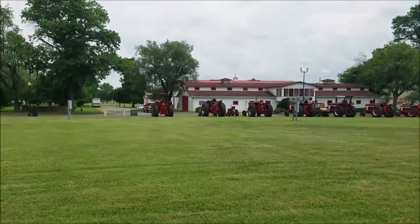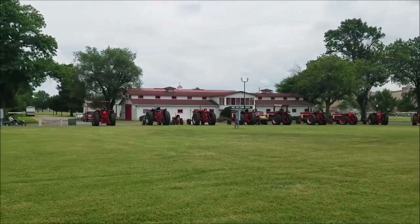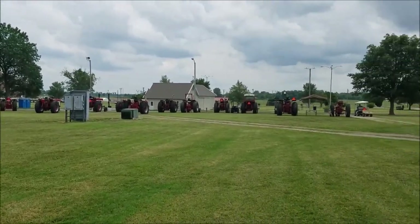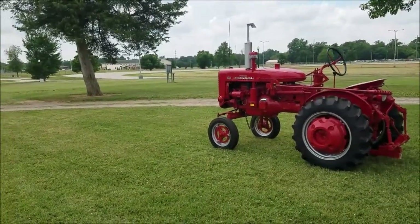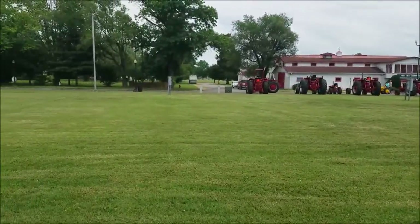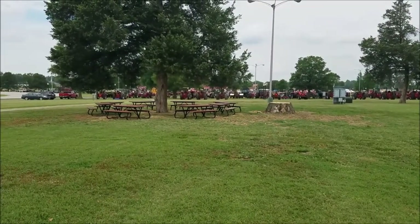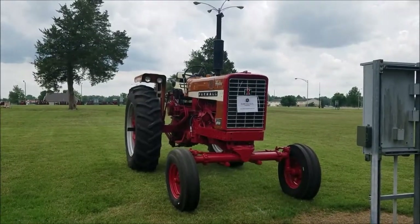Well, here we are — 2021 Red Power Roundup in Duquoin, Illinois. I hope I'm pronouncing that correctly; I haven't had my local language lesson yet. Just getting a little bit of a survey here, an overview. I'm sure this is going to fill in dramatically over the next couple of days. Today's actually Thursday, the day before the show, so I'm just doing a little recce around, getting kind of the lay of the land. We've got a ton of tractors over here — let's go have a look.